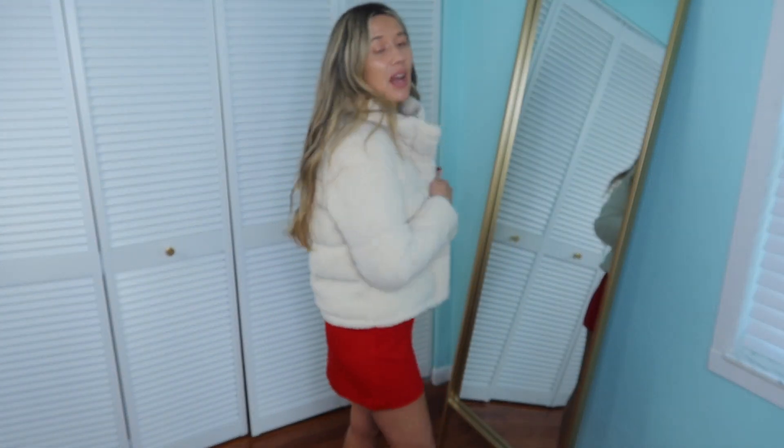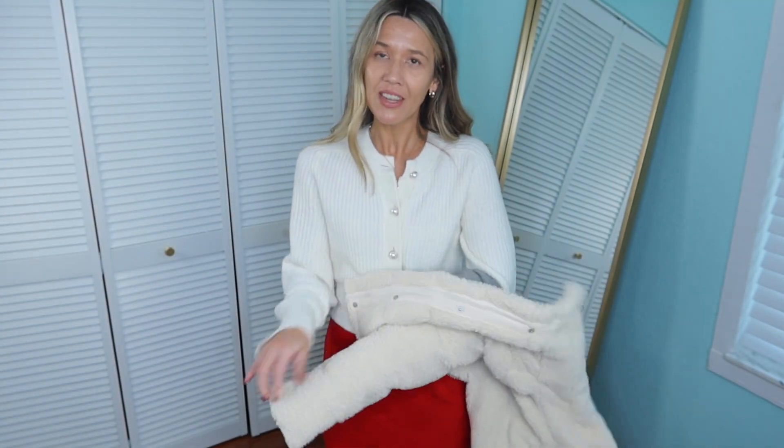I wanted to show you this sherpa puffer — mine is at least two to three years old. I may have had it before I started the channel, but I love it, and they came out with a very similar one this year. I don't know that I'd do it over this cardigan because it feels really scrunched, but I love Abercrombie's puffers. I don't get much wear in Florida but it's good for a couple days a year and traveling. This is a small — if you want to layer sweaters underneath more comfortably, size up.